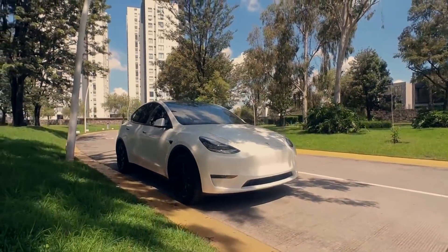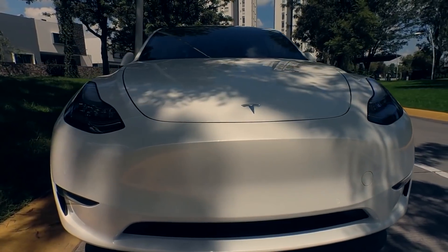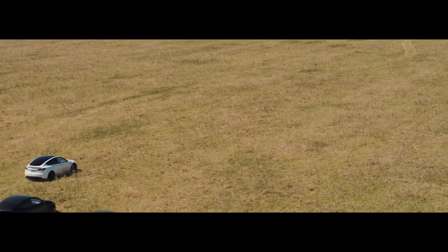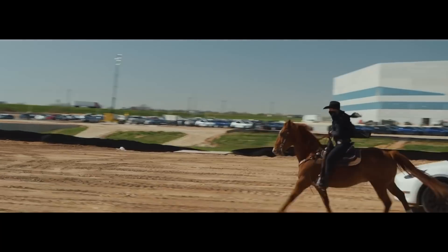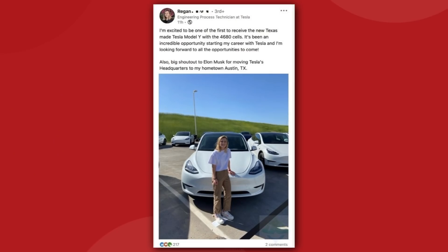Moving on to the new Texas-made Model Y, we are still eagerly awaiting some kind of confirmation about what is going on inside these vehicles, but we do have some easter eggs. We know there was an Austin-made Model Y on site at the party called a standard dual-motor variant, and we know that all vehicles made at Giga Texas so far have been equipped with 4680 cells. 30 new Model Ys were delivered the night of the Cyber Rodeo, but it looks like all of them went to Tesla employees only who are staying tight-lipped. One Tesla technician posted a photo on LinkedIn and confirmed that it is a 4680 cell-equipped vehicle, but nothing more.